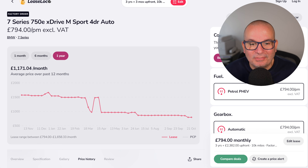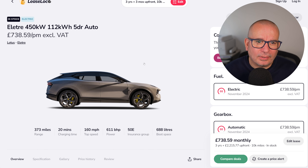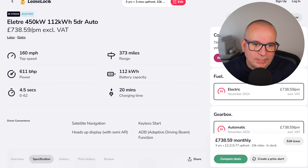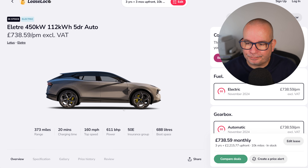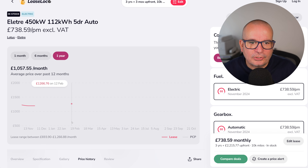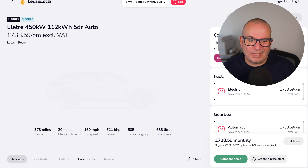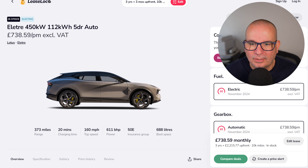Finally, the Lotus Eletre 450 kW automatic — 373 miles of range, 688-litre boot, and 0–62 in 4.5 seconds. It's £2,200 up front and £738 a month. The average on that has been just over a grand a month, peaked at £1,266. So if you've always wanted a Lotus, maybe you can do it through your business.